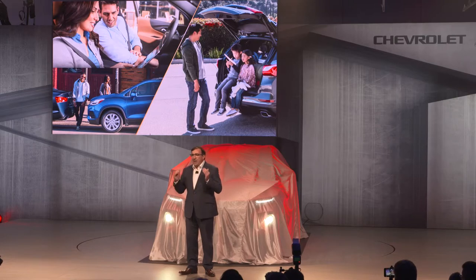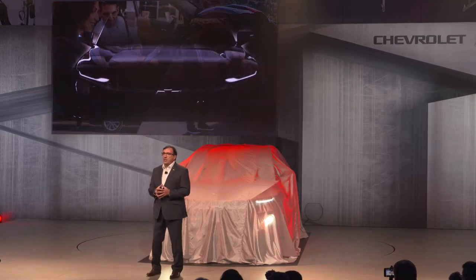Tonight, we are bringing an all-new SUV to the Chevrolet showroom. One that will have exceptional functionality, a truly dramatic design, and dynamic ride and handling, and it's all wrapped up in an iconic Chevrolet name. Let me show you what I mean.